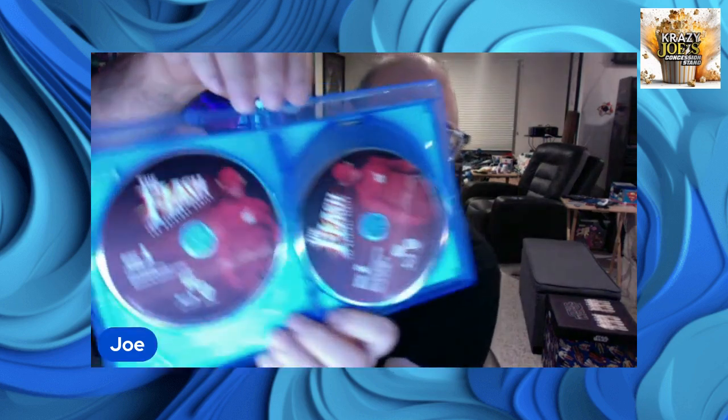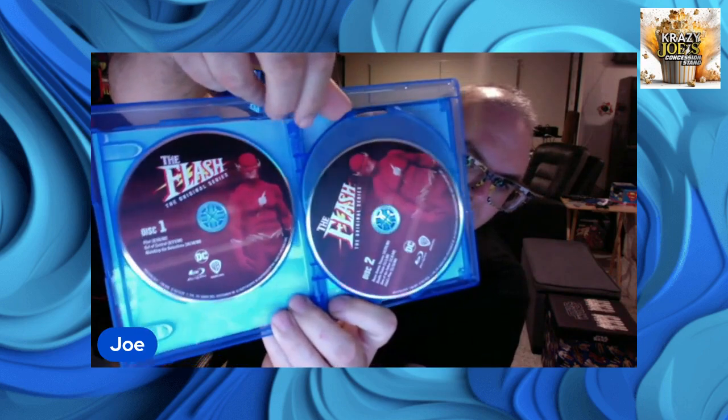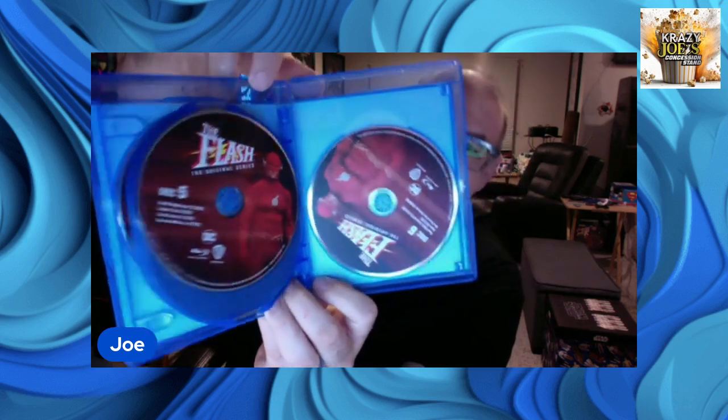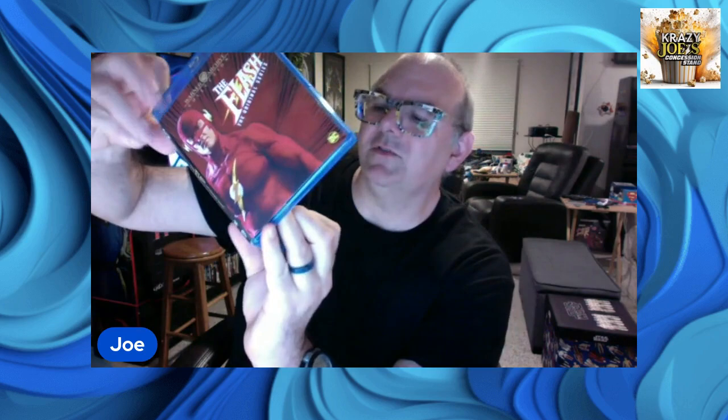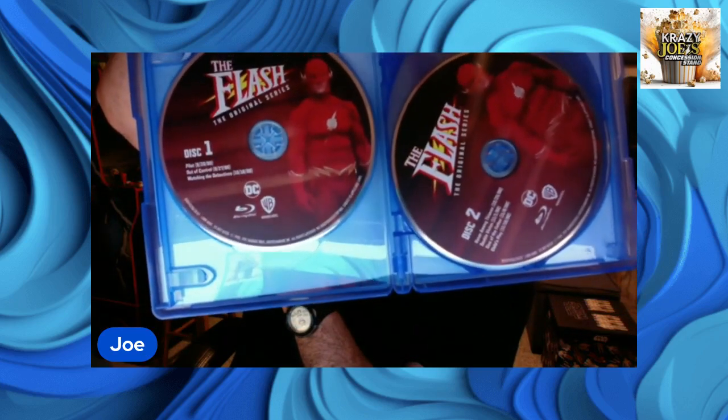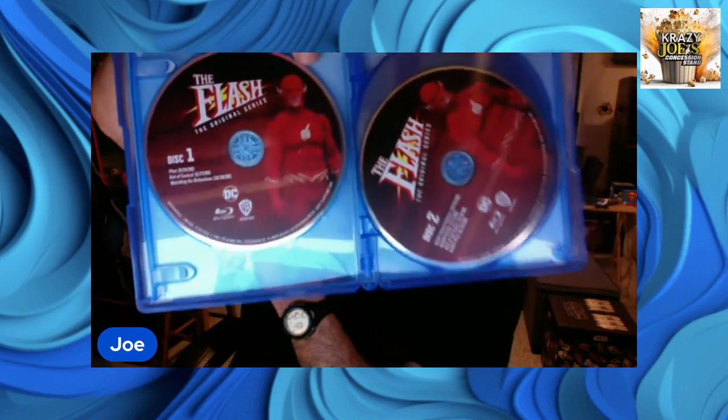So let's see what you get here. You get all the episodes — The Flash only ran for one season. Disc one, disc two, disc three, disc four — six discs total. And what I really like about this is, if you look at these discs, it actually lists the episode titles on the disc. That's really nice. We've all had those situations where you get a disc and have to find the little booklet to figure out which episodes are on which disc. Not so with this — they're making it real nice and easy, putting the episode titles right on the discs.